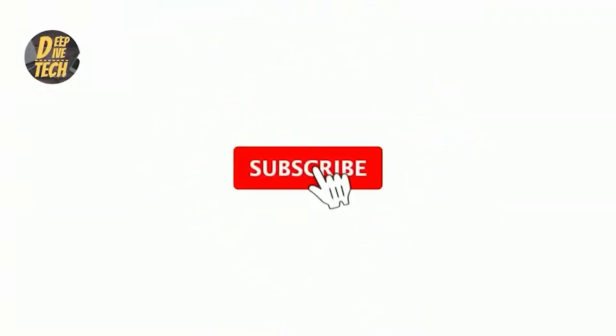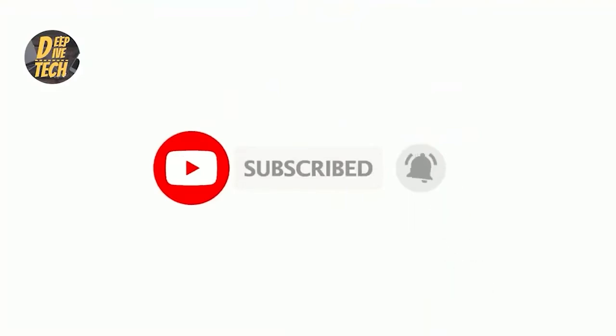Hello everybody, welcome to Deep Dive Tech. Kindly subscribe to the channel and click on the bell button.